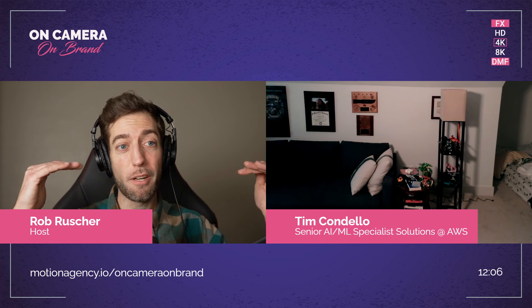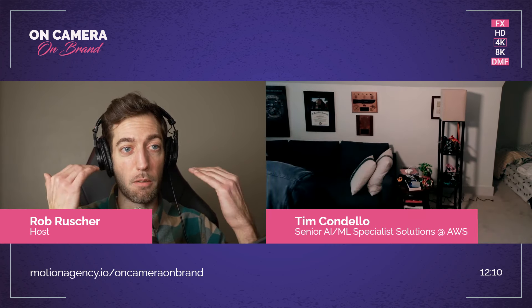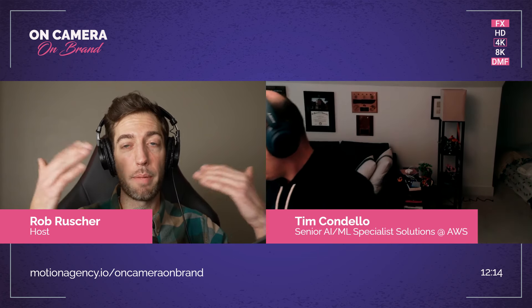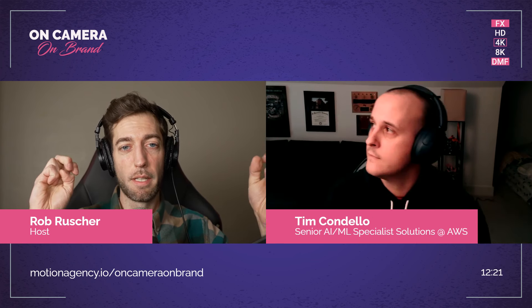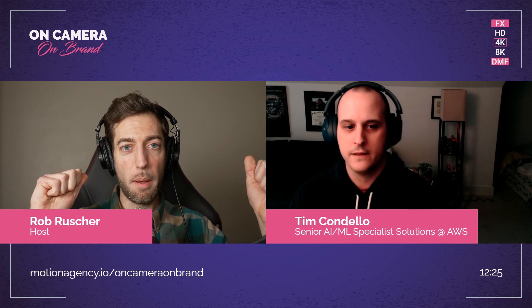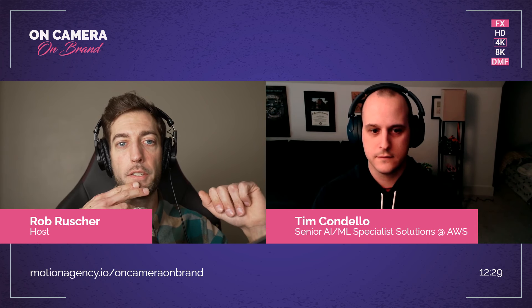The overhead lights will produce a little more 'raccooning,' which is the dark circles under your eyes. And then you're balancing multiple color temperatures. Let's see how Tim's doing with that light when he's done. Already the color is looking better and I feel like you don't have a lot of that sheen. What percentage is that light at?